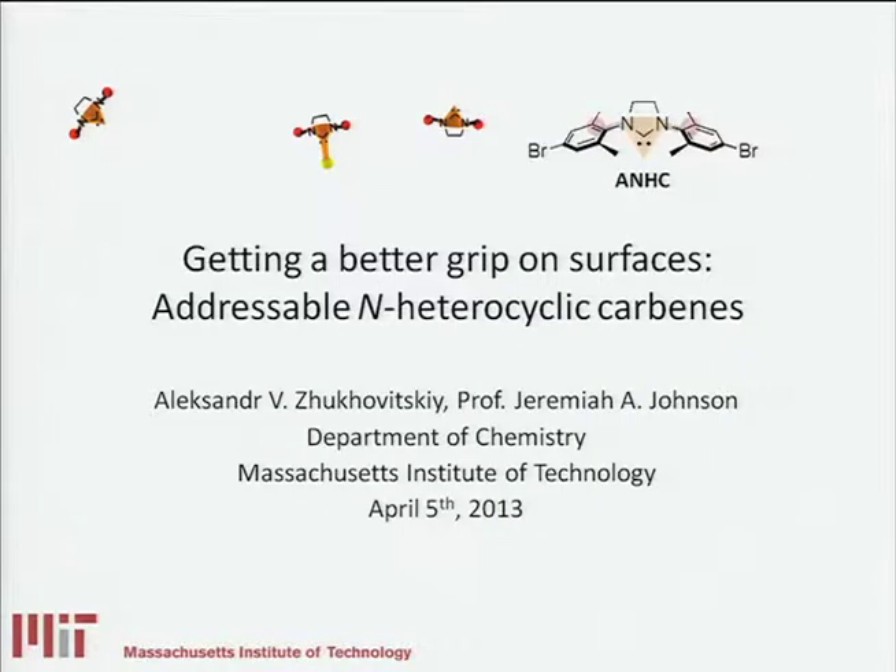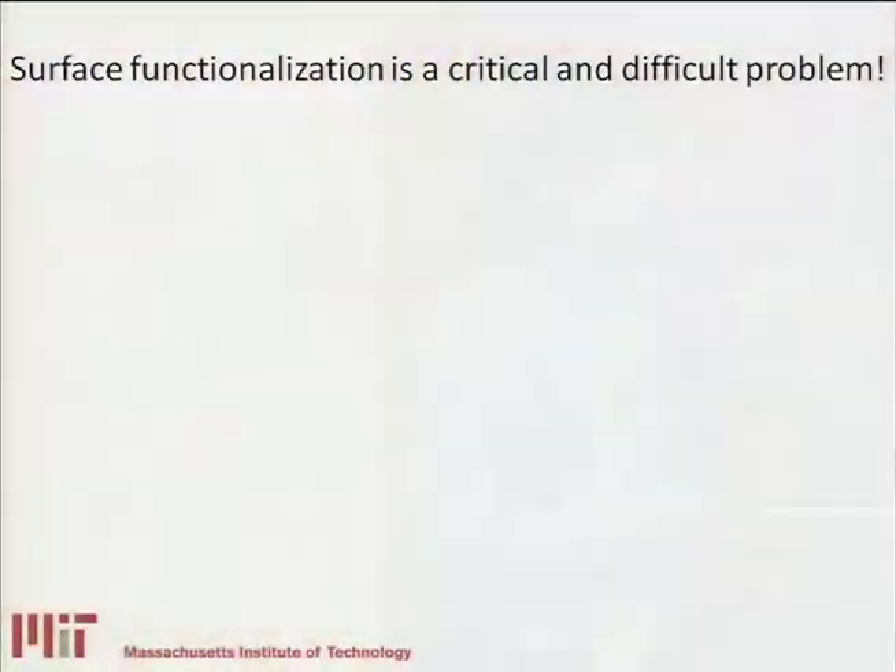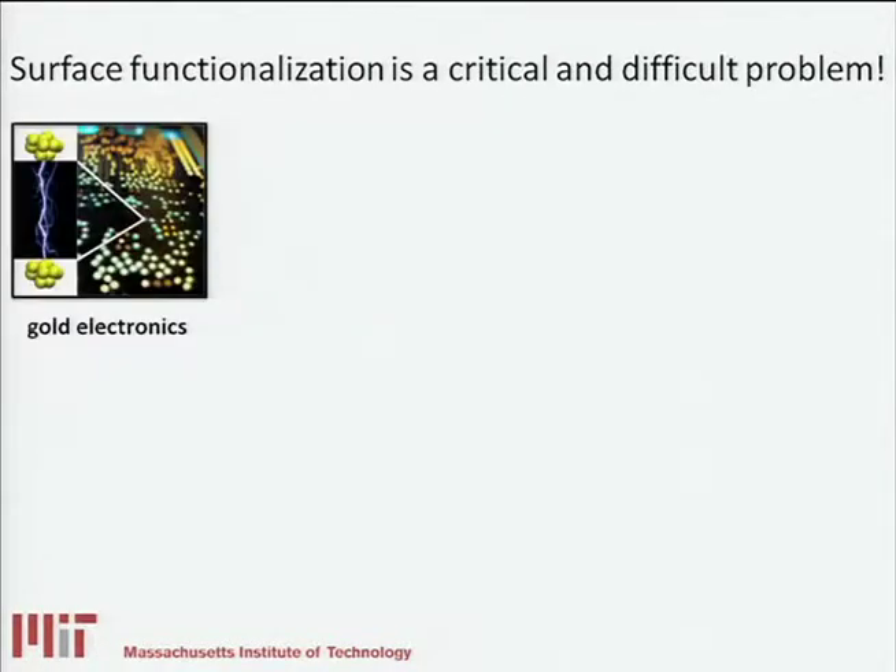What I'll tell you about today is our strategy for addressing this problem, which involves structures called addressable N-heterocyclic carbenes, shown at the top right. The dream would be to attach these structures to surfaces and enable some really interesting functions, such as electronic devices. Surface functionalization is a difficult problem, but it's also quite relevant.